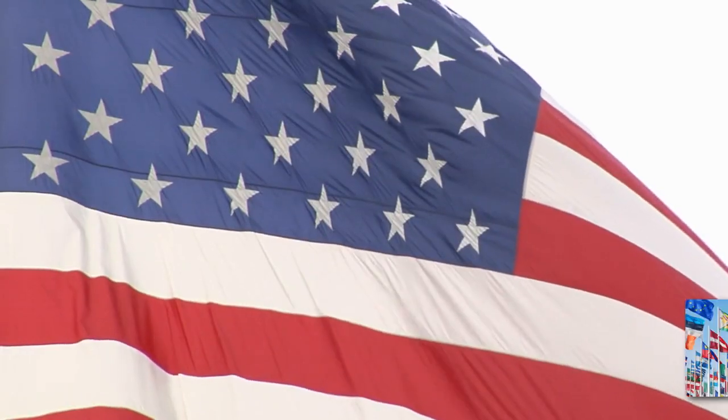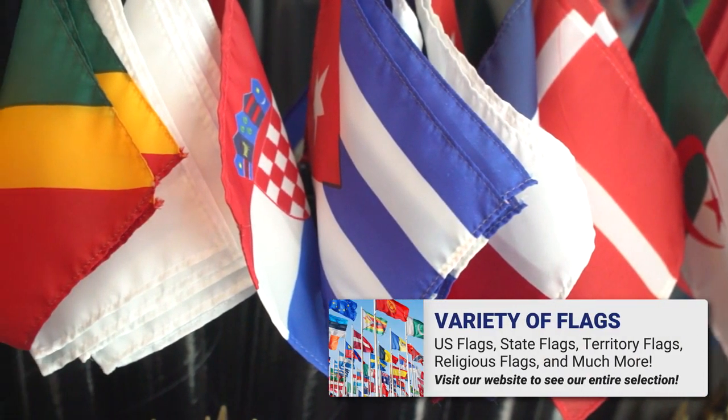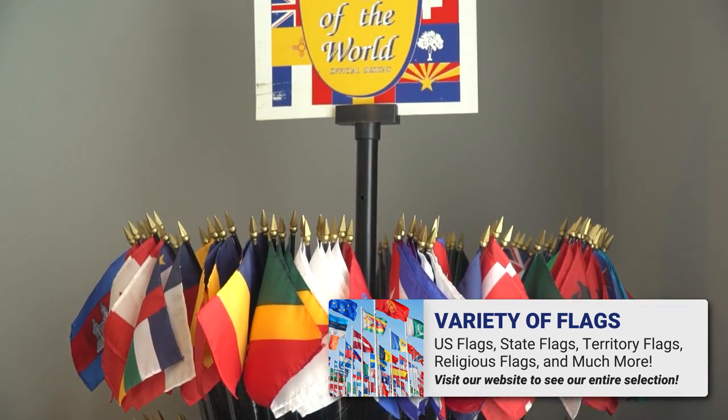At FlagSource we have U.S. flags, state flags, territory flags, and we have flags for religions, military, and also national flags of over 200 countries.